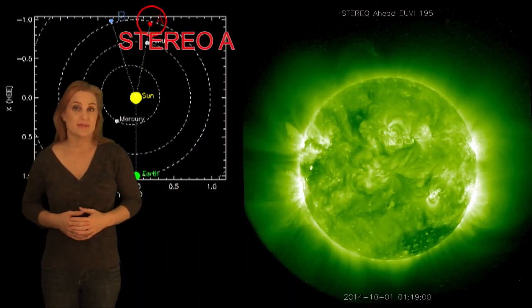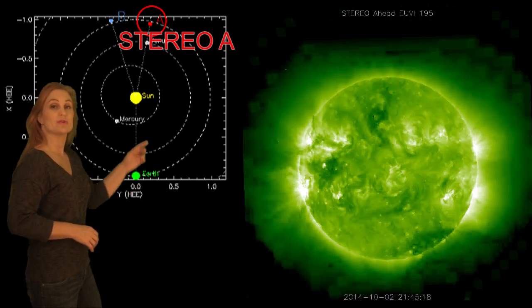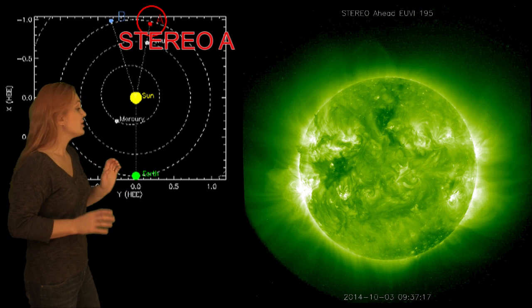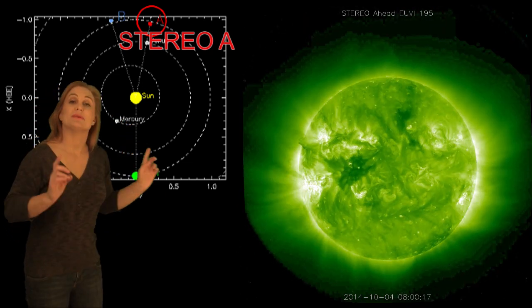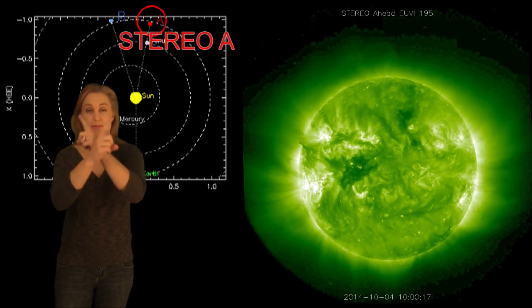So what else does the sun have in store for us this week? Well, this is Stereo A — it's one of our backside monitors. You can see here's Earth, here's the sun, and here's Stereo A staring at the sun from behind. You might notice this is not my normal view — I usually use Stereo B, but the two Stereos are having reduced science operations right now as they cross behind the sun.